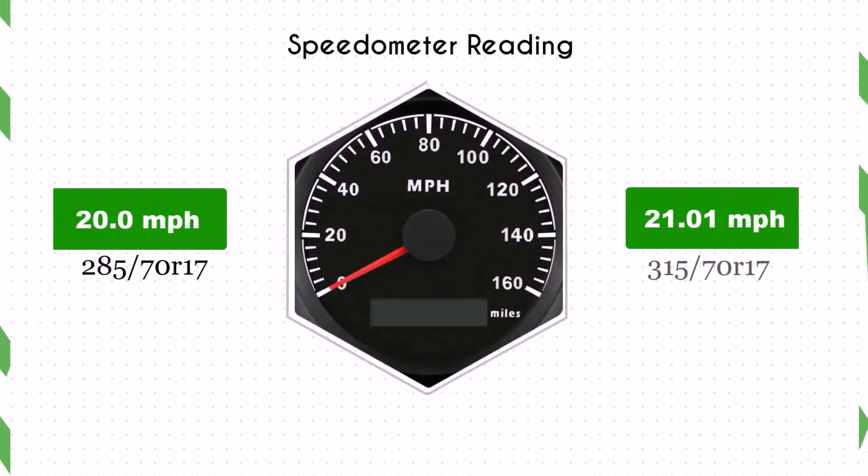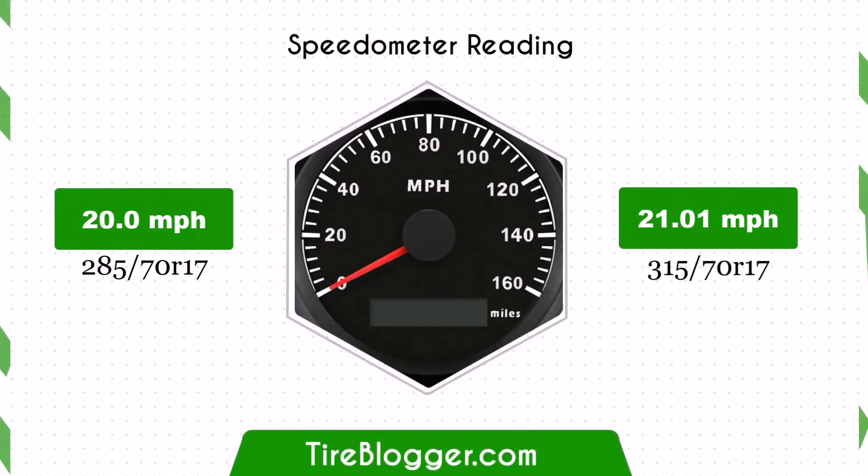With the larger 315/70R17 tires, the speedometer will read lower than the actual speed. For example, at a speedometer reading of 20 mph, the actual speed will be 21.01 mph.